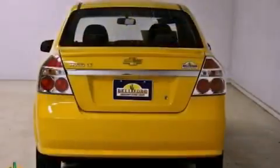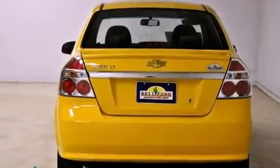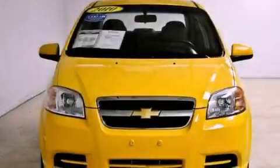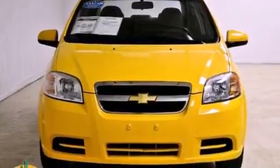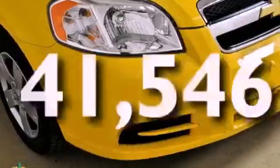Features include a low-tire pressure indicator, a CD player, variable valve timing, a passenger-side vanity mirror, OnStar, side curtain airbags, latch-ready child seat anchors, and this vehicle has fewer than 42,000 miles on the odometer.